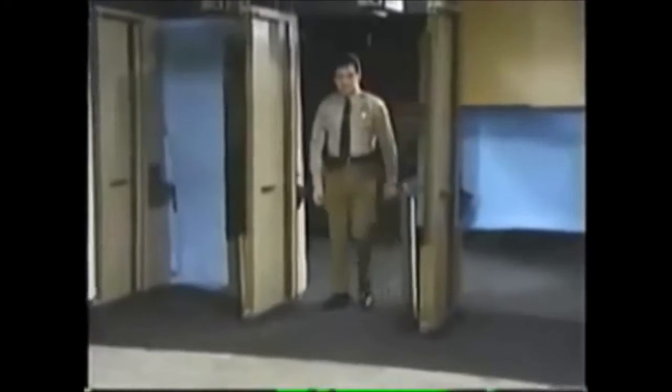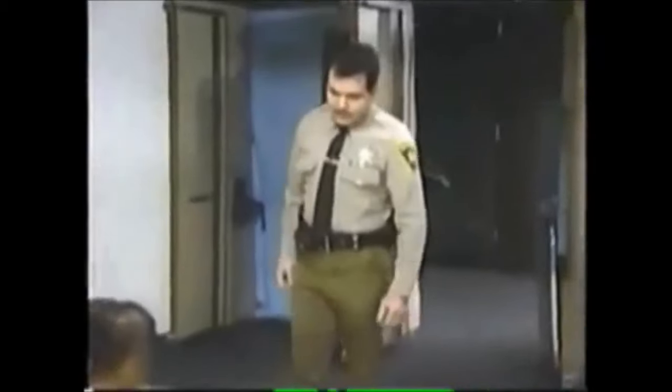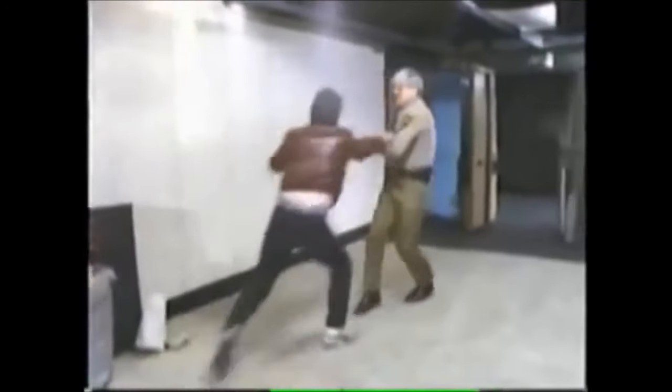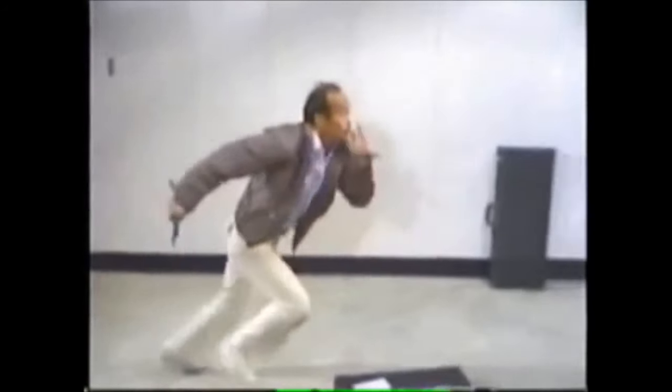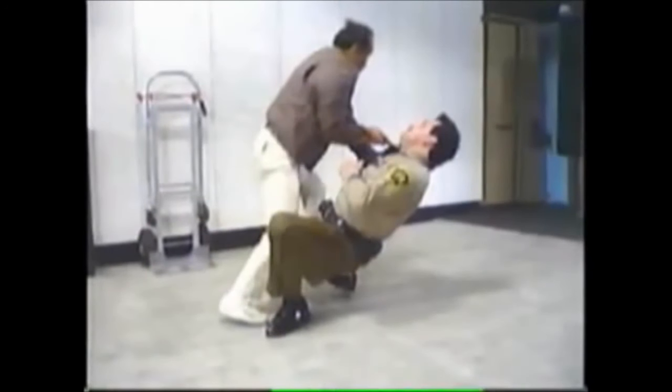Still unrehearsed, here is what really happens when officers assume they can automatically use deadly force against a knifer. They stand their ground and try to draw, or try to draw and disengage simultaneously, or even worse, try to draw, fall down and shoot. And they lose — because time and distance work for the offender and against the officer.